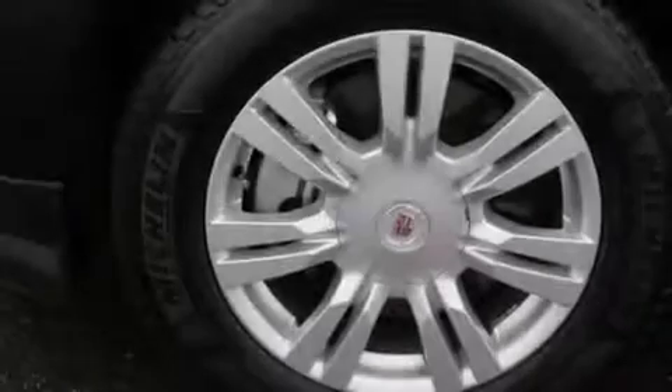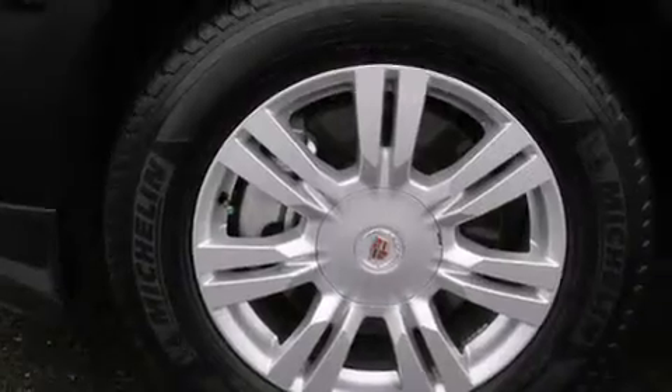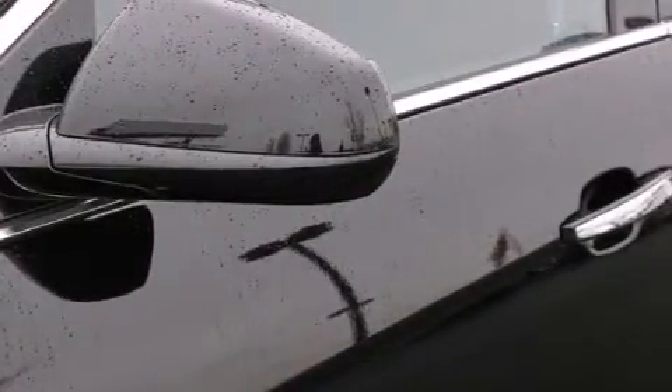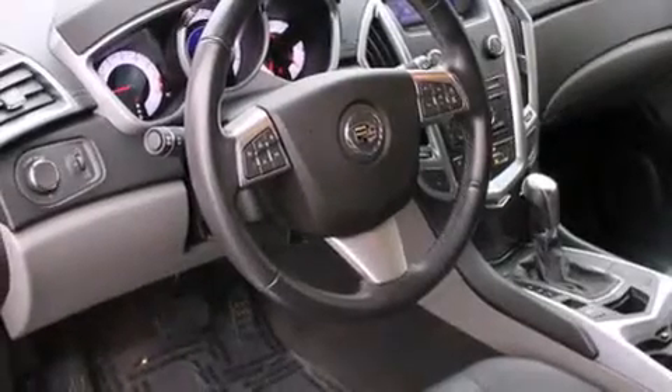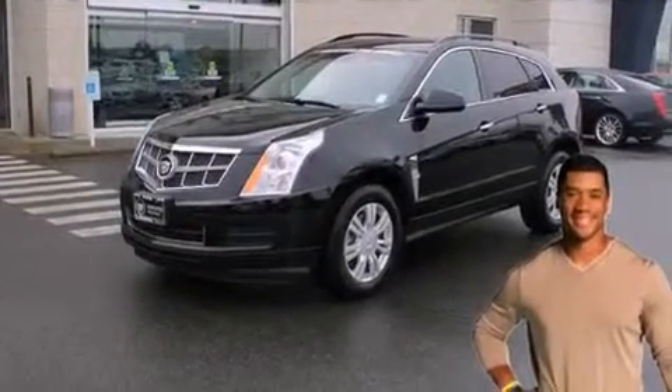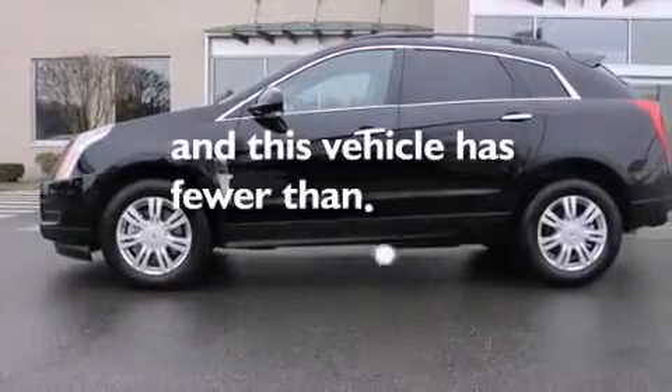The following features are also included: dual power seats, air conditioning with automatic climate control, cruise control, a leather-wrapped steering wheel, rear curtain airbags, rear seat childproof door locks, a pass-through rear seat, steering wheel mounted controls, full-power accessories, and this vehicle has less than 32,000 miles.